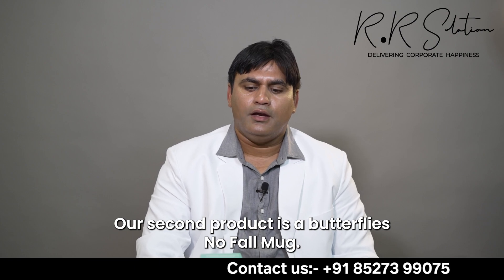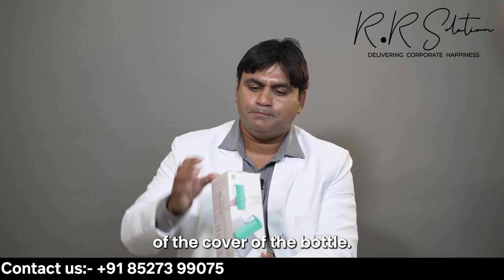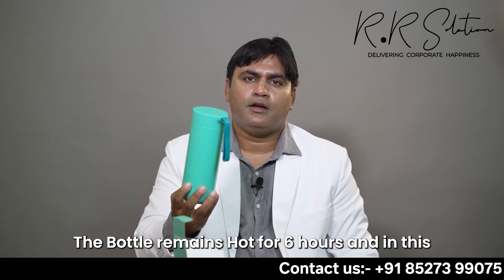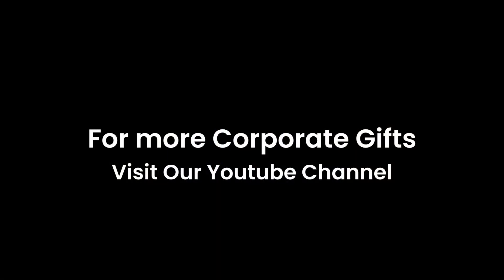It is in blue color — I'm just going to take it out of the cover. It is a hot and cold bottle. The water remains hot for six hours and cold for six hours. For more corporate gifts, visit our YouTube channel.